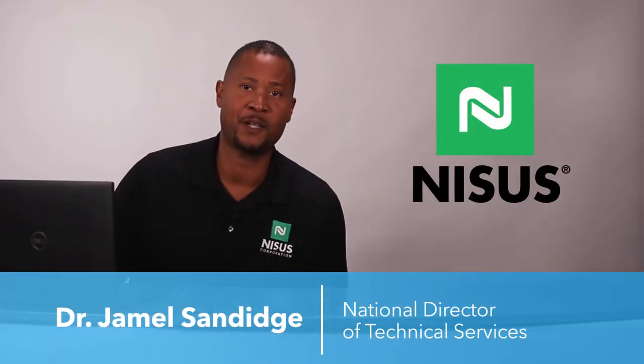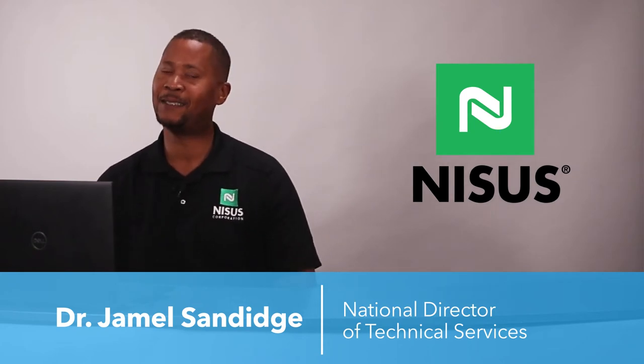Hi, I'm Dr. Jamel Sanich from NYSIS Corporation. I'm the National Director of Technical Services, and today I have something exciting to talk to you about.